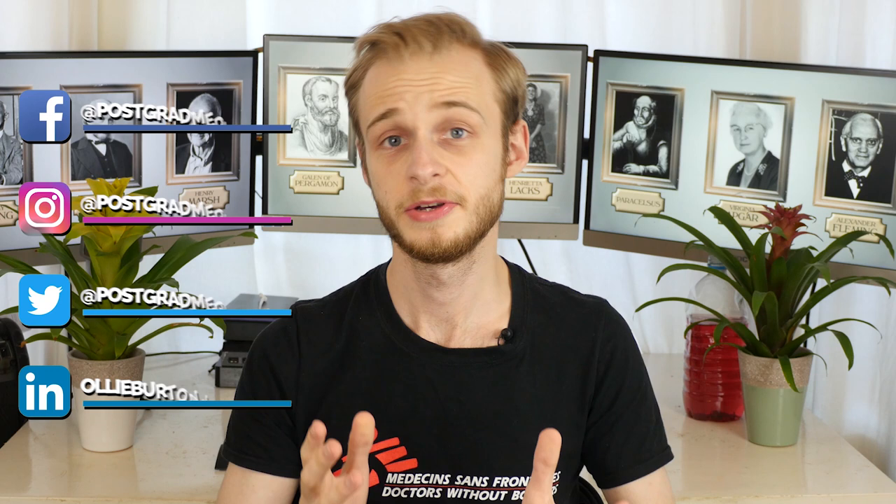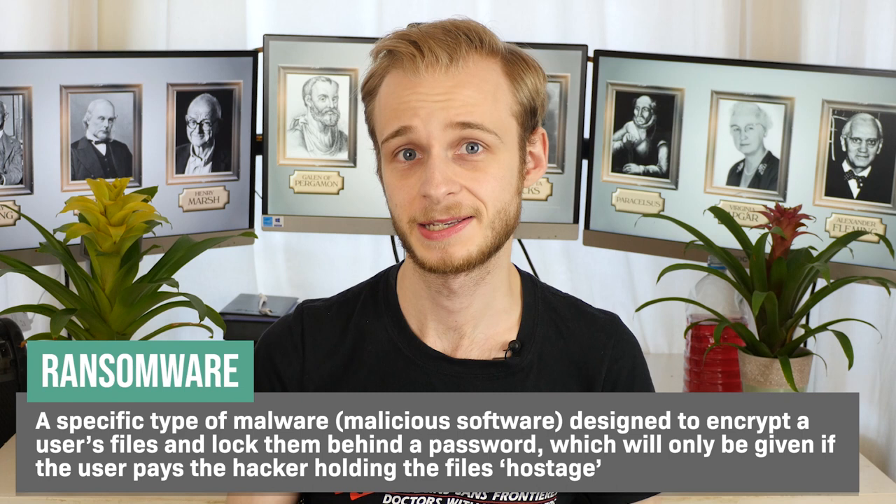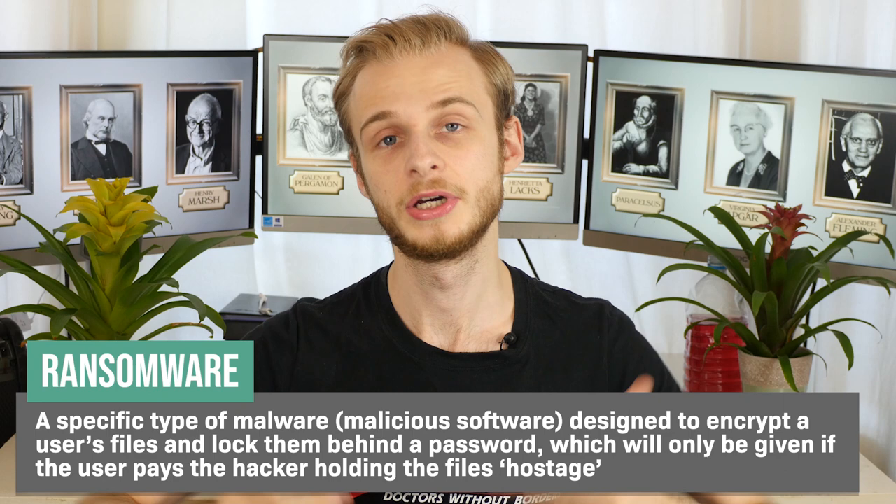I'm a third year medical student at Warwick Medical School on the Graduate Entry Programme. To begin with, we just have to get our terms in order. What do we mean by ransomware? Ransomware is a specific type of malware or malicious software that is intended to essentially prevent access to either the files on a computer system or the computer system itself, with the goal of having the owner then pay the hacker some amount of money in order to unlock it again.